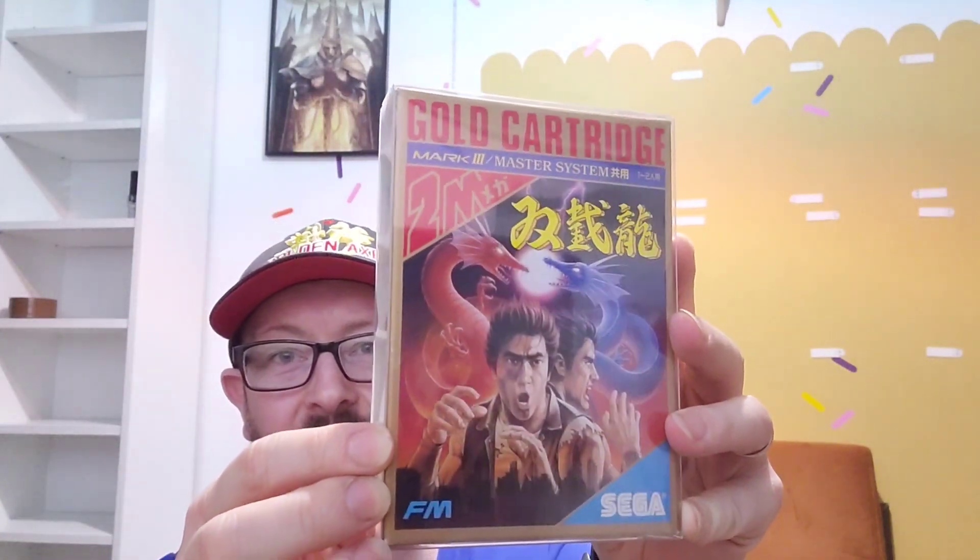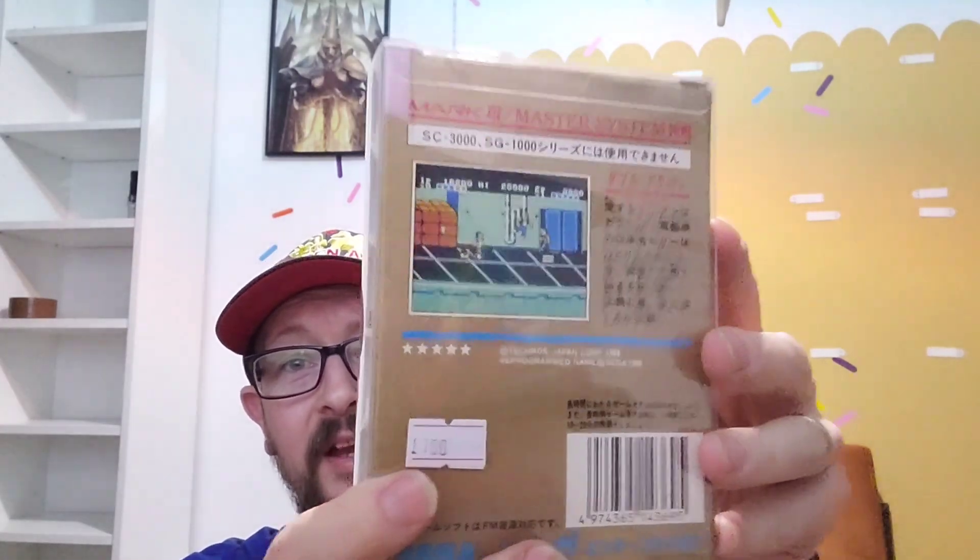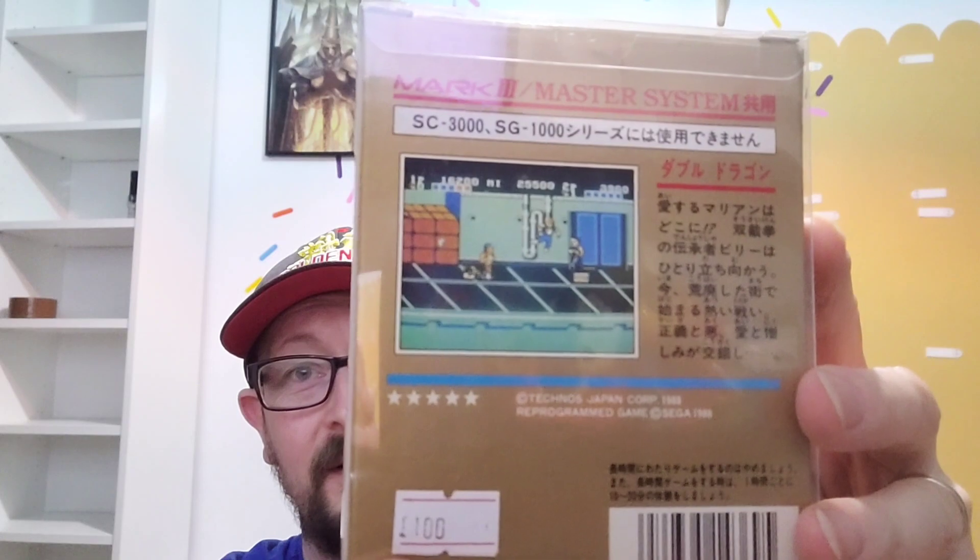I also visited my buddy Kev, who had thankfully put aside three or four games I've been after for ages. First up is Double Dragon — come a bit closer so you can see. You'll have to excuse the reflection on the plastic cases, but the box art is just amazing, really beautiful, and on the back you can see a little screenshot. It's quite a difficult one to find as it was one of the later releases on the system.